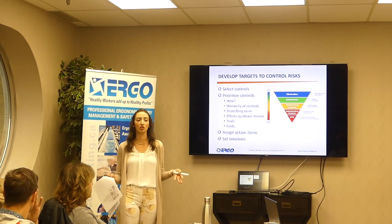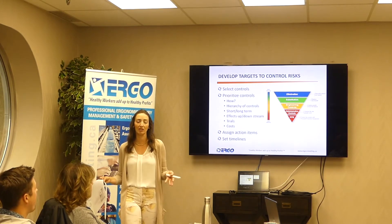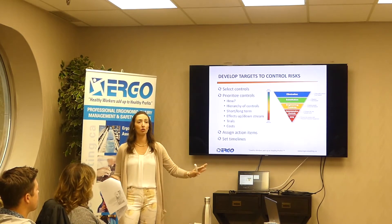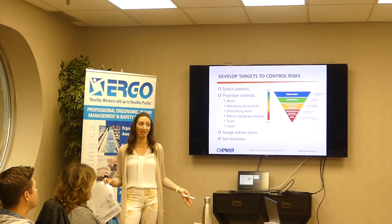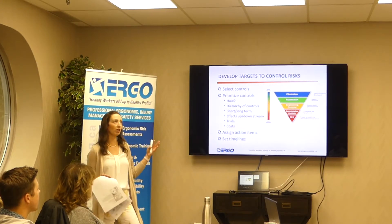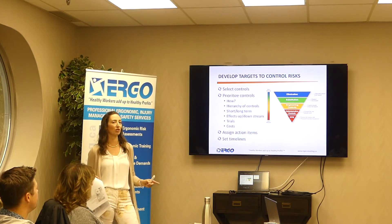We don't want to just band-aid things — we want to eliminate them at the source, because then you take out the employee's control over whether they use good technique or not; you really have very little control over that. Also consider how a change affects the job before and after, and consider whether it will make maintenance's life easier or harder. If we can, we want to trial things and demo things. Make sure you're considering more than one option and thinking through all of these things before jumping to a solution, because sometimes when we jump too quickly we don't always pick the right one.